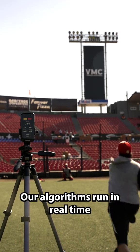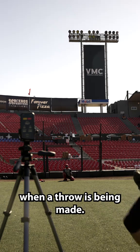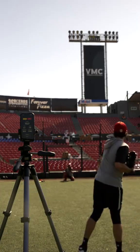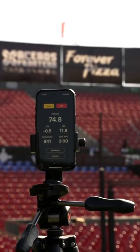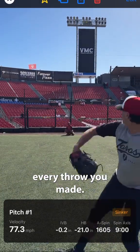Our algorithms run in real time, giving you near instant feedback, and we automatically detect when a throw is being made. After you're done throwing, you can pull up your bullpen summary where you can watch back every throw you made.